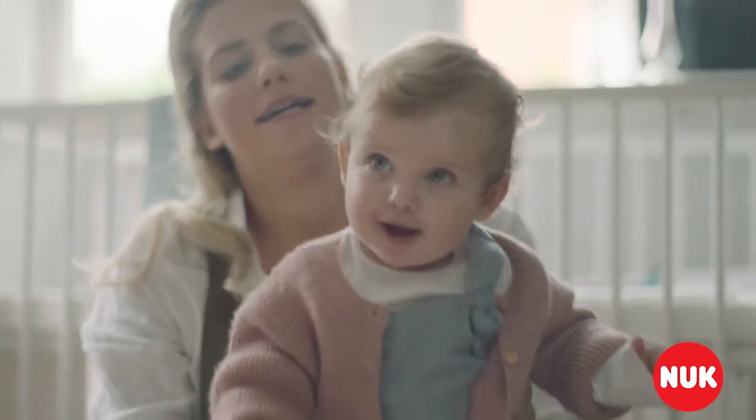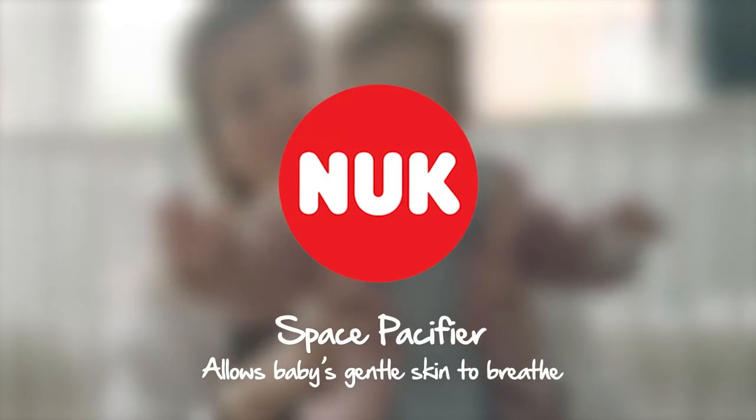The new Nook Space Pacifier allows babies' gentle skin to breathe.